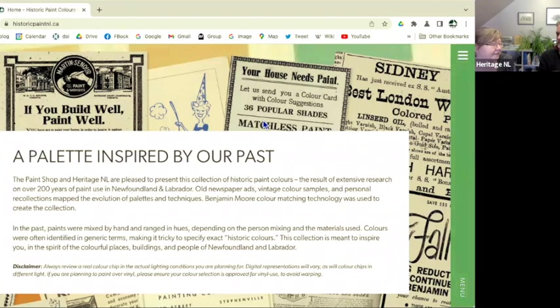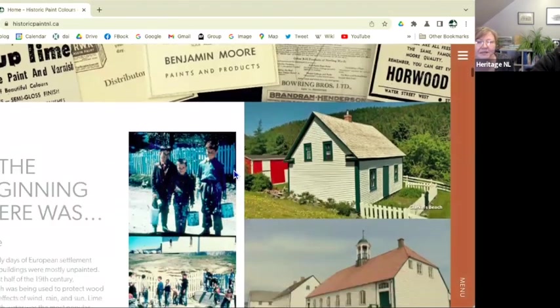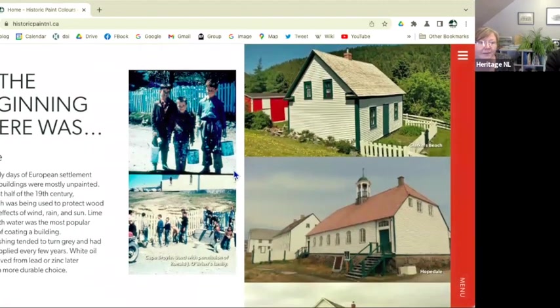We did a lot of researching those types of archival sources. Once we got past a certain time period when color photography came in, we started looking at older archival photos from the 1950s era. That's how we traced the evolution of the use of paint in Newfoundland and Labrador.